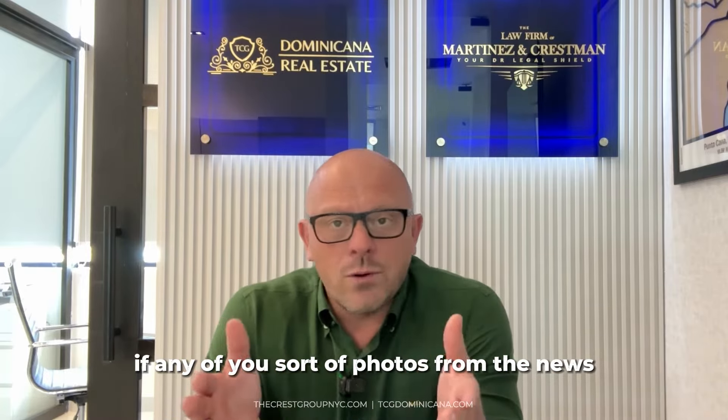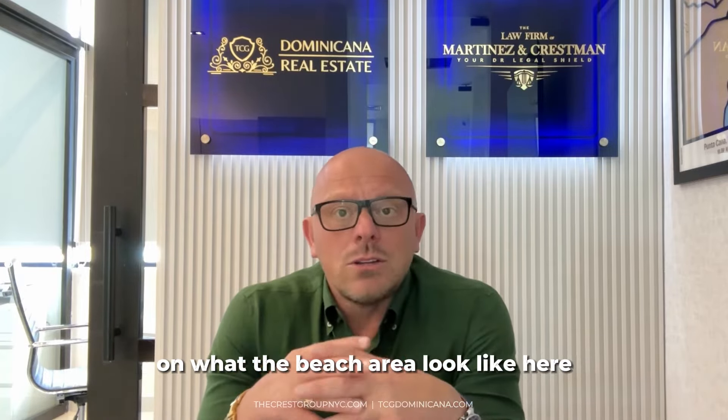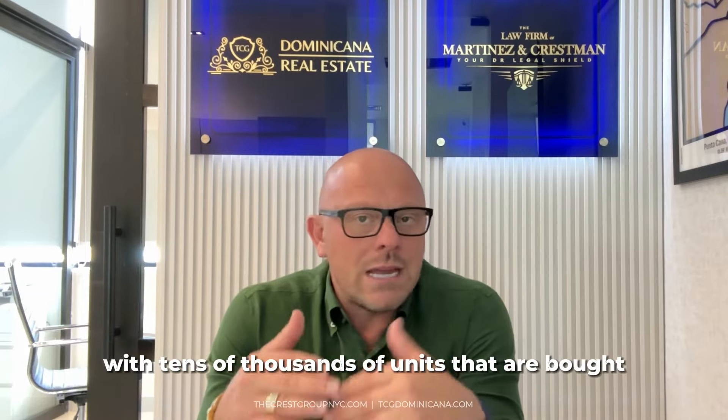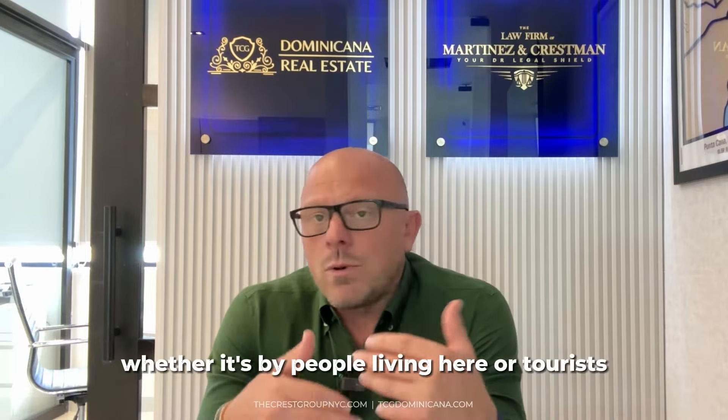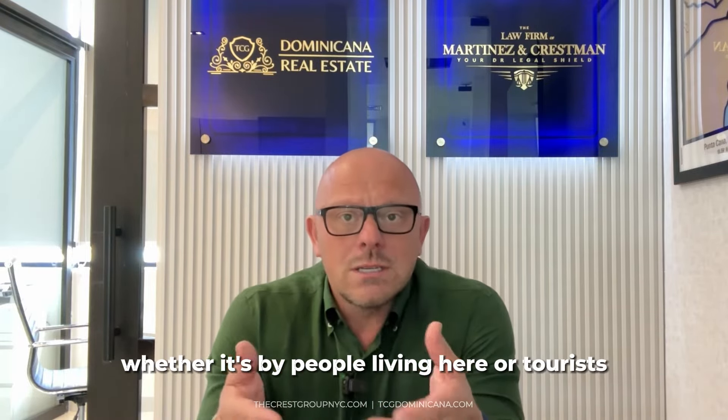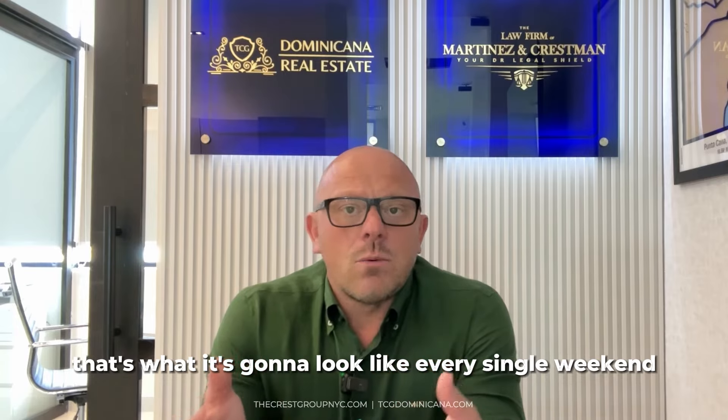If any of you saw the photos in the news on what the beach area looked like here during Semana Santa, well, that's going to be any given weekend with tens of thousands of units that are bought, sold, and will be occupied, whether it's by people living here or tourists. That's what it's going to look like every single weekend.